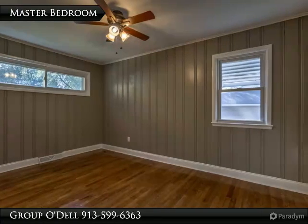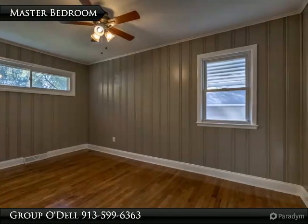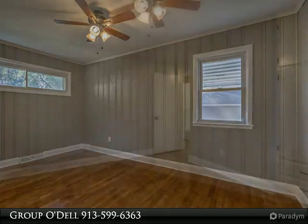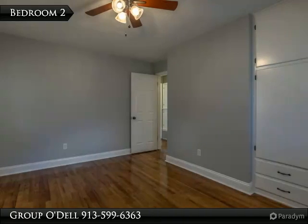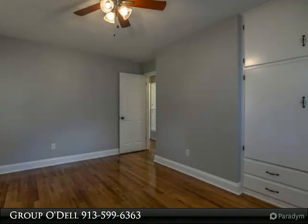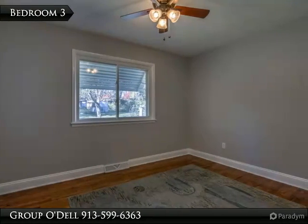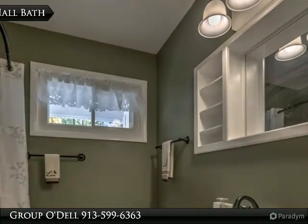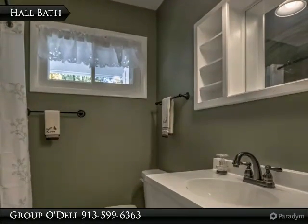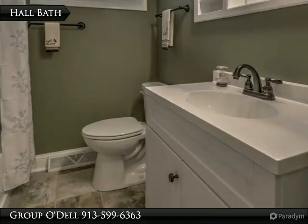Notice all of the rooms are painted a neutral color and are ready for you to add your decorating touches. This full bath has been updated with tile floor and offers a shower over tub combination.